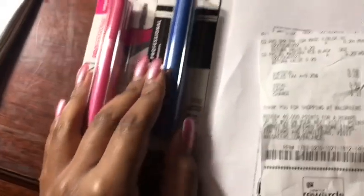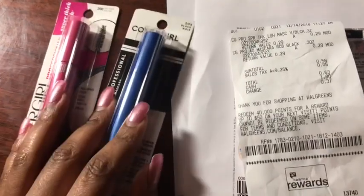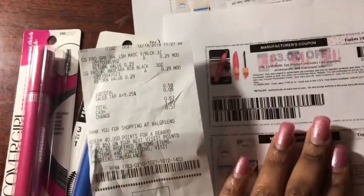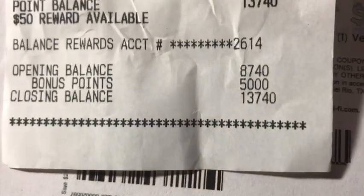So I got both of these for $0.63, which is not bad at all. I don't need mascara but I do want to switch brands, so I think I'm going to try one of these. But yeah guys, it's an easy deal to catch you some points. He just went ahead and added my $5,000 points, so now I'm at $13,000.